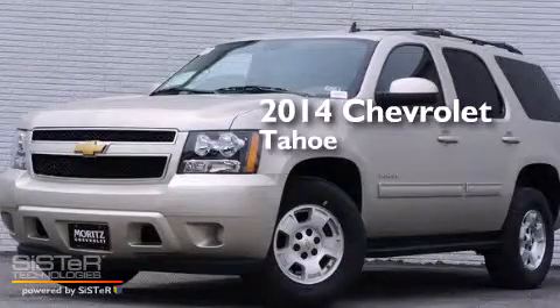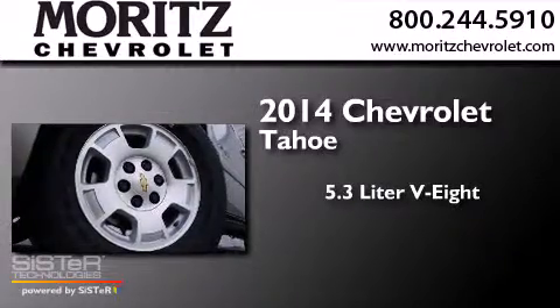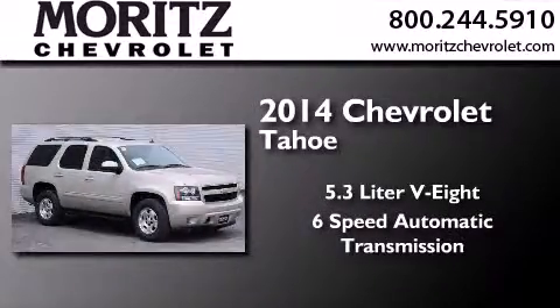This is a brand new 2014 Chevrolet Tahoe. It has a 5.3-liter 8-cylinder engine and a 6-speed automatic transmission.